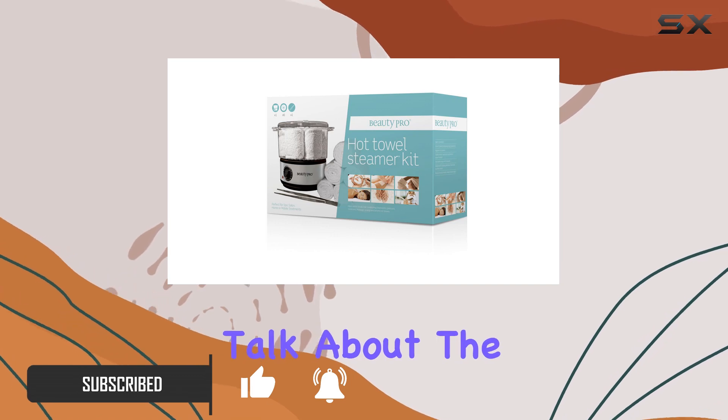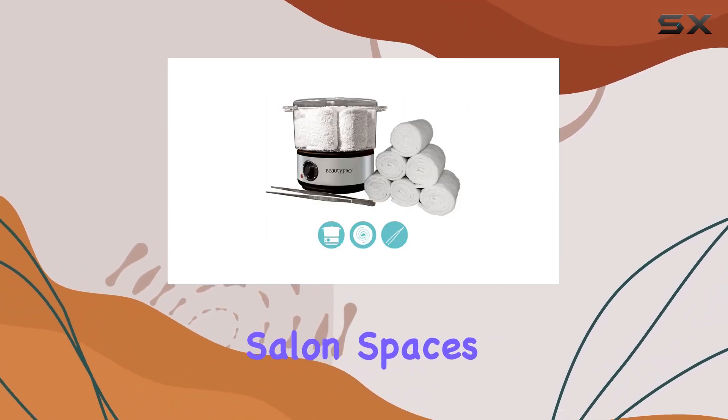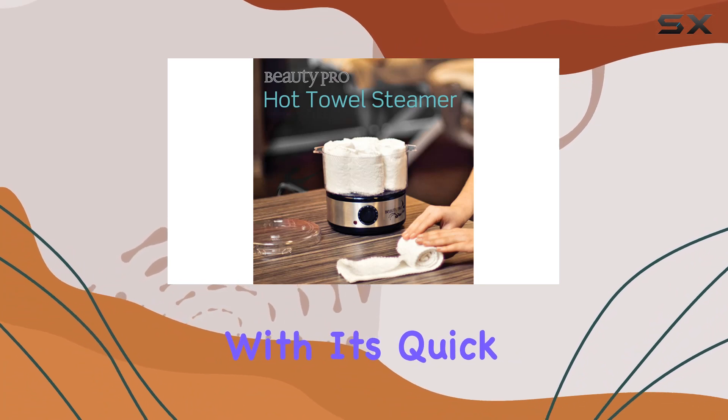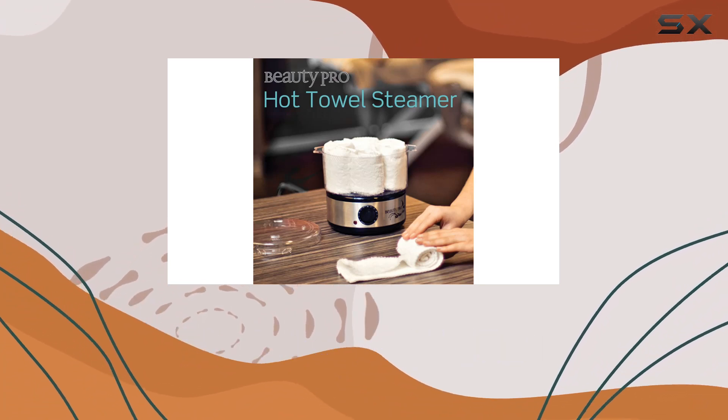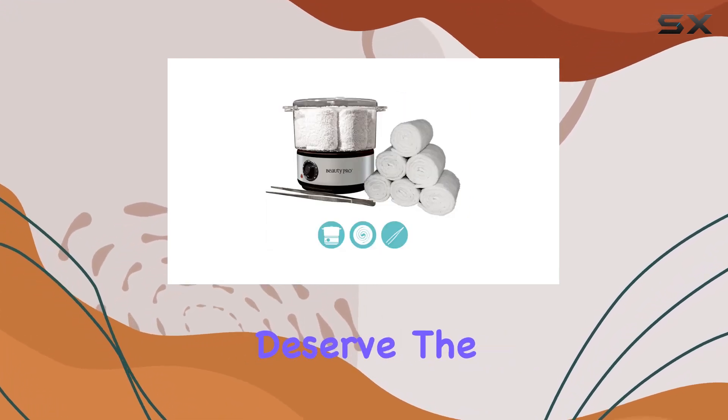First off, let's talk about the steamer. It's compact yet powerful, perfect for smaller salon spaces or home use. With its quick heating capabilities, you'll have hot towels ready in no time, ensuring your clients experience that luxurious spa treatment they deserve.